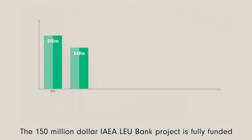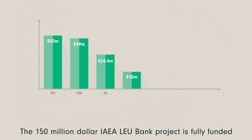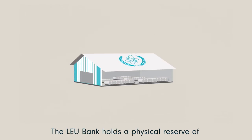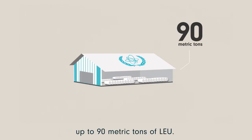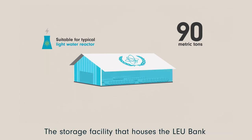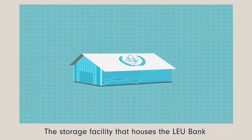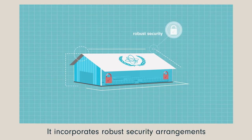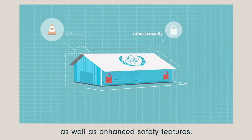The $150 million IAEA LEU bank project is fully funded by voluntary contributions from several donors. The LEU bank holds a physical reserve of up to 90 metric tonnes of LEU, suitable to make fuel for a typical light water reactor. The storage facility that houses the LEU bank was designed and constructed for this purpose, incorporating robust security arrangements as well as enhanced safety features.